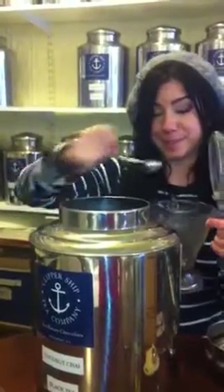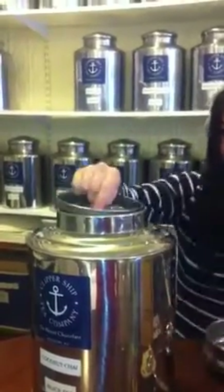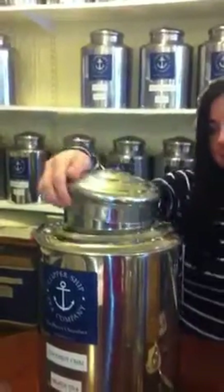We have coconut chai. Coconut chai? Yes, which is a black tea. We're going to have that with a little bit of honey, and we're going to have that hot, please.